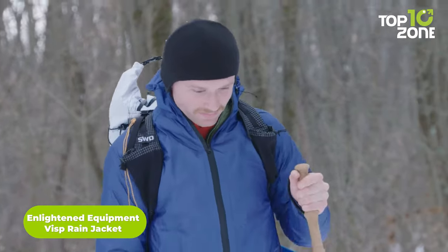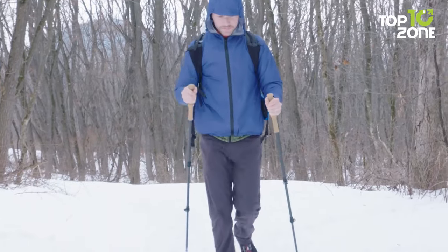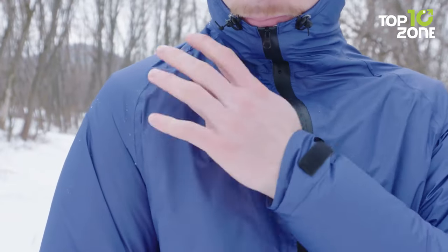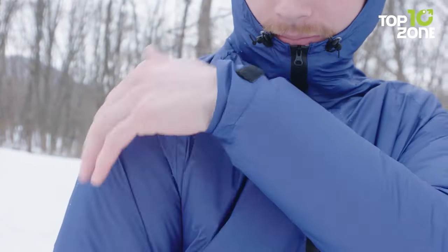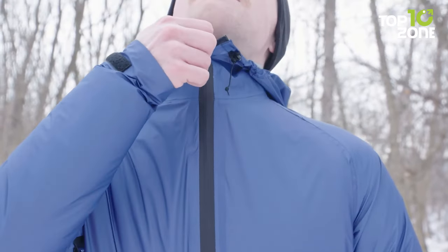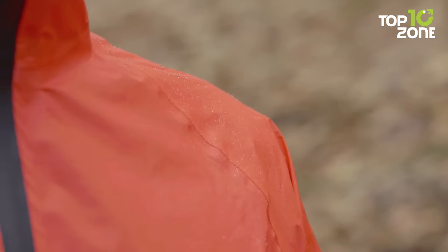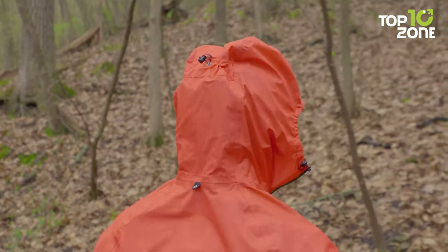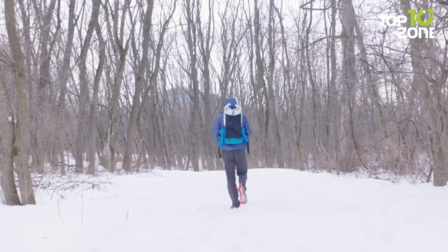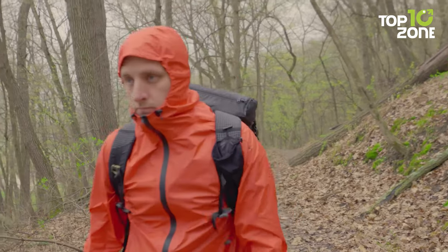Brave the elements with the Enlightened Equipment Visp Rain Jacket, an ultralight shield against nature's whims. Customized three-layer waterproof and breathable fabric ensures storm-proof protection without compromising breathability. Its YKK Eurotec zippers, adjustable hood, and Velcro cuffs make it versatile in varying conditions. With a drop-tail hem for extra coverage and full waterproof seams, this jacket is the epitome of simplicity meeting functionality. Weighing around five ounces, this jacket provides reliable wet weather protection without weighing you down — a must-have for any ultralight loadout.